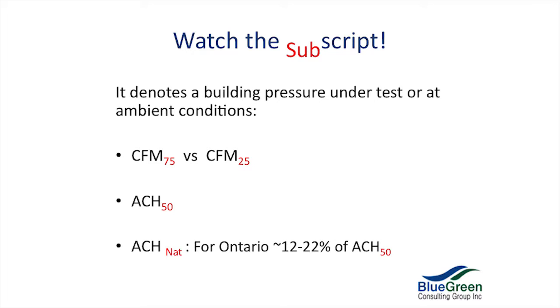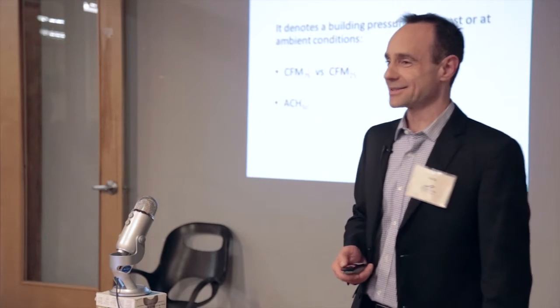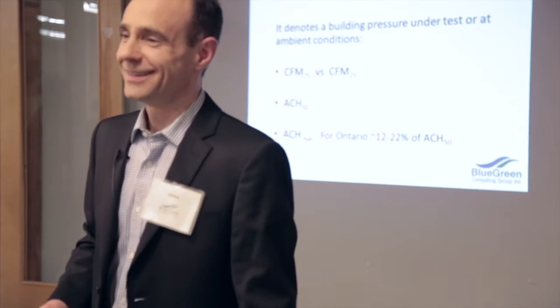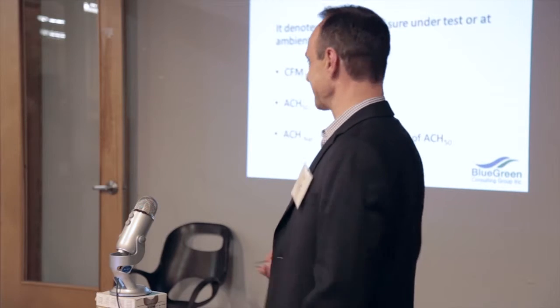ACH 50 — who here remembers what their last ACH 50 was on their last build? 0.95. 0.44 — that is amazing. That beats the European passive house standard. 0.36 — ouch.